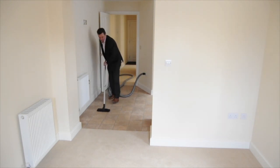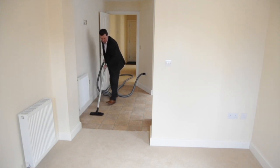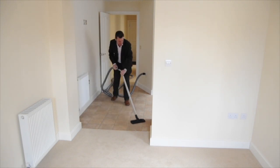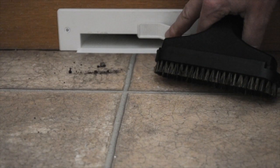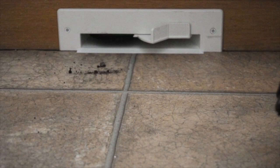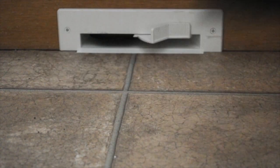The vacuum system I mentioned earlier allows you to vacuum the whole apartment from one central hub. The clever unit in the kitchen lets you just sweep up and it sucks everything straight into the main hub.